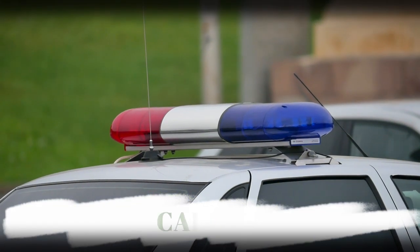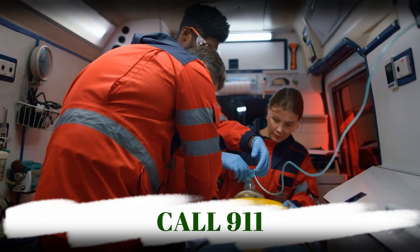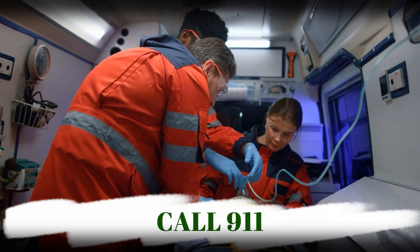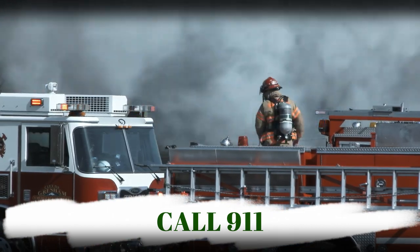Number one: call 911. Calling 911 to speak with an emergency dispatcher is the primary way to contact the authorities during a crime that's in progress. It's also the number you need to call if there is an injury or other medical emergency involved.